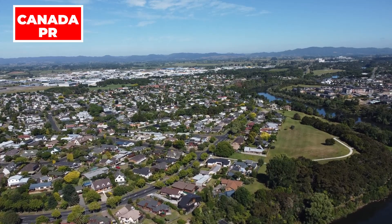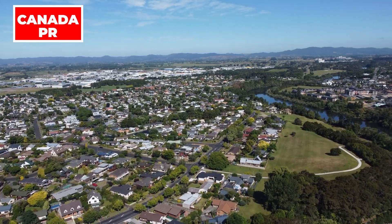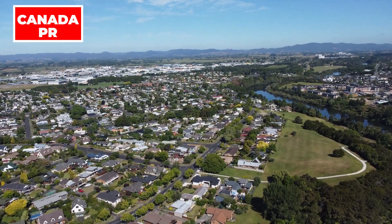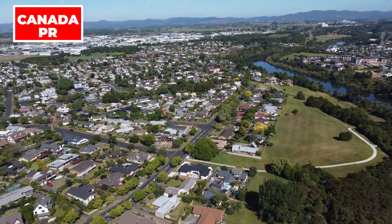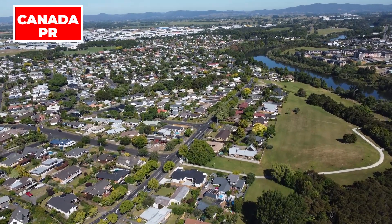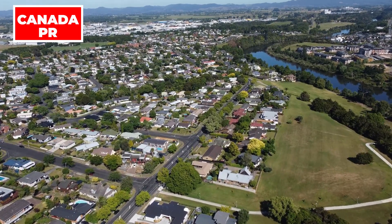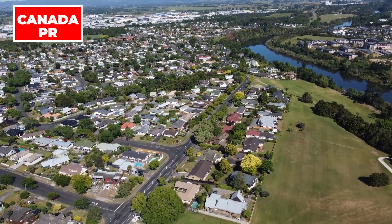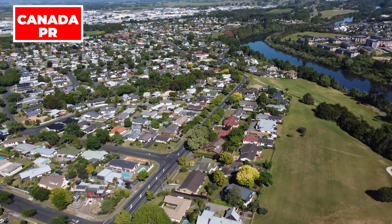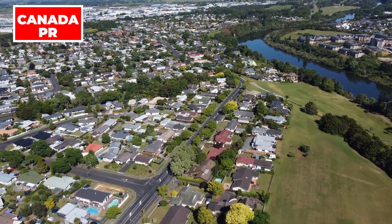Canadian Student Visa Process. The process of obtaining a Canadian student visa can be both thrilling and daunting. Typically, the visa process is scheduled around May or June, but the overall processing time may vary. Applicants have the flexibility to update their immigration status while considering options for university or college enrollment. It is recommended to stay informed about the latest updates from immigration authorities to make informed decisions regarding travel plans and visa success.